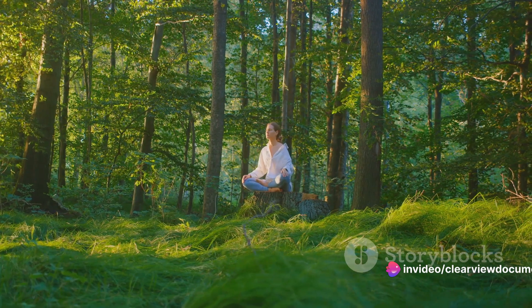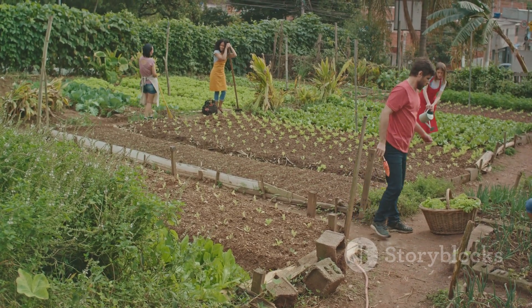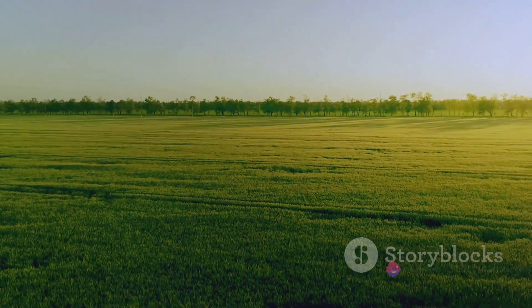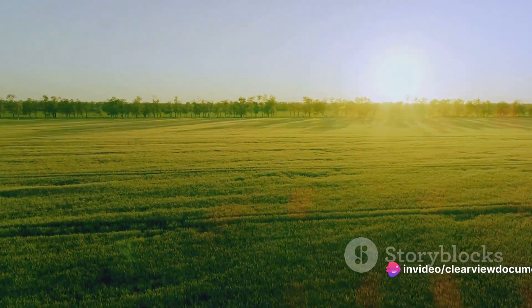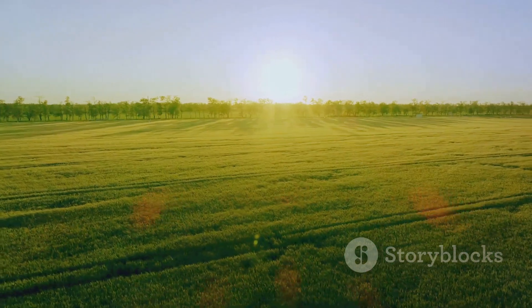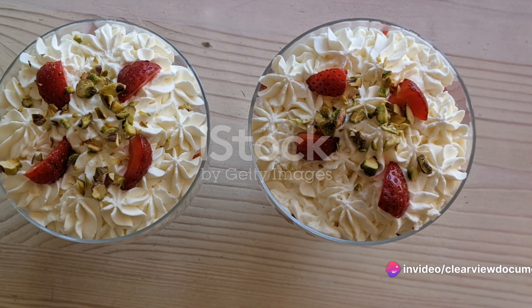As for society, the benefits are manifold. Access to green spaces has been shown to improve mental health, and the communal effort in maintaining these areas can foster a sense of unity and pride. Moreover, the project serves as a beacon of hope, showing that with innovation and determination, we can reverse environmental degradation. The potential of this project goes beyond Saudi Arabia — it can inspire other arid nations to explore similar initiatives, paving the way for a greener, more sustainable planet.